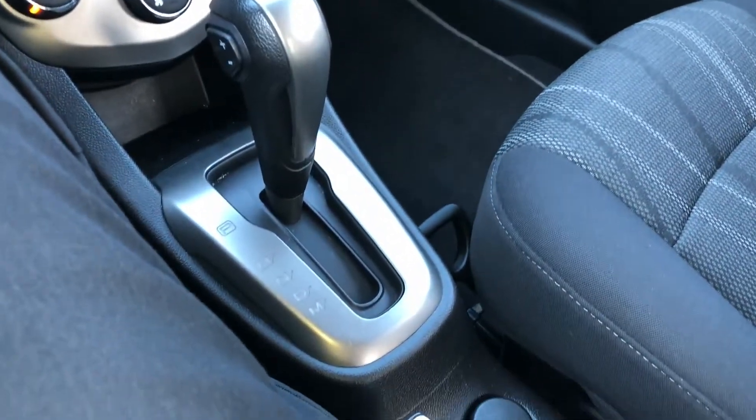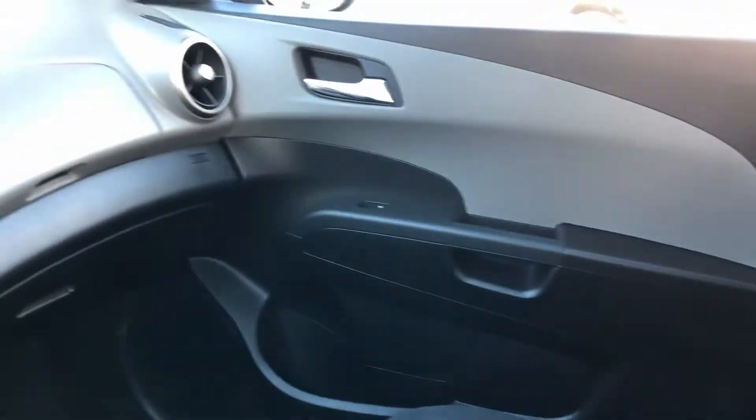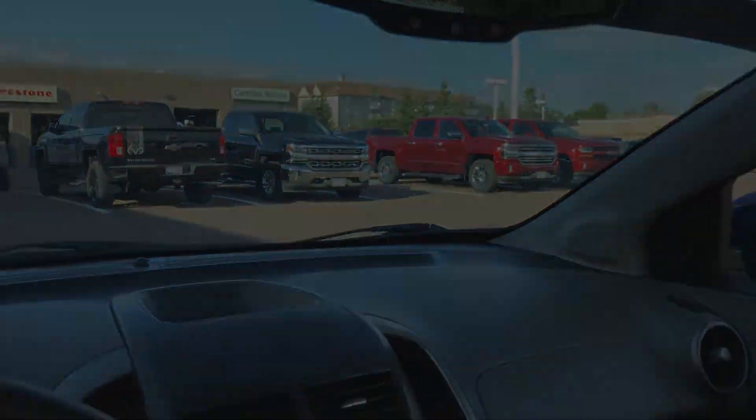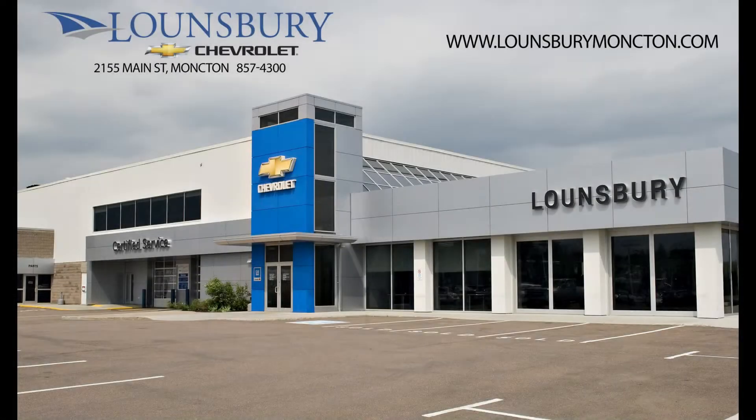Please call 1-888-492-2991 to confirm availability and schedule a test drive. We are available to answer any questions you may have about this or any other vehicle at Lonsbury Chevrolet Moncton.